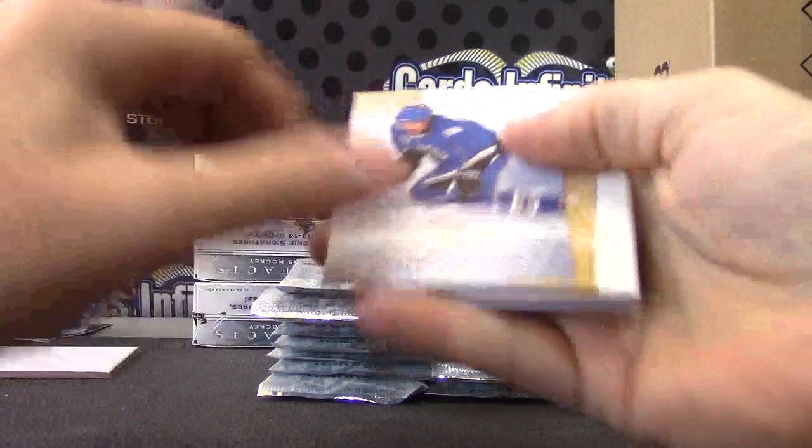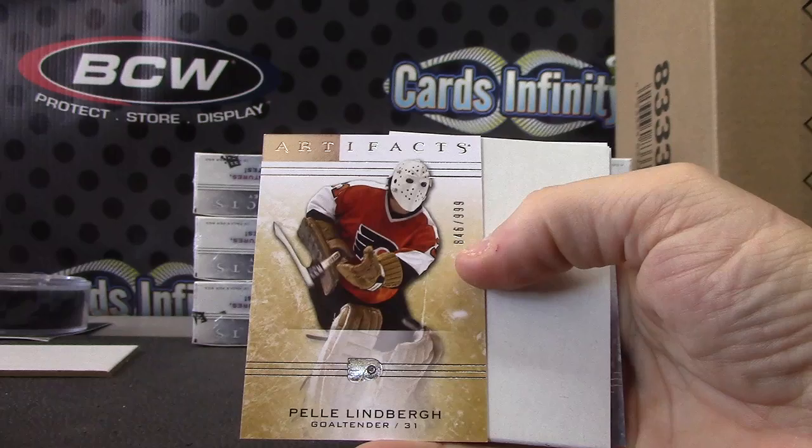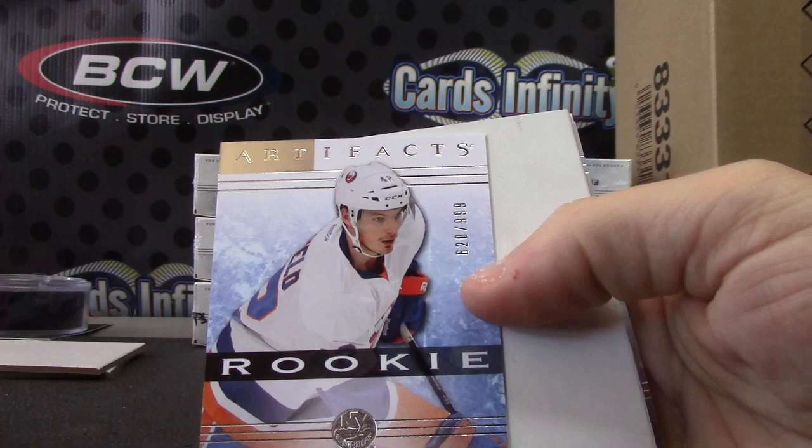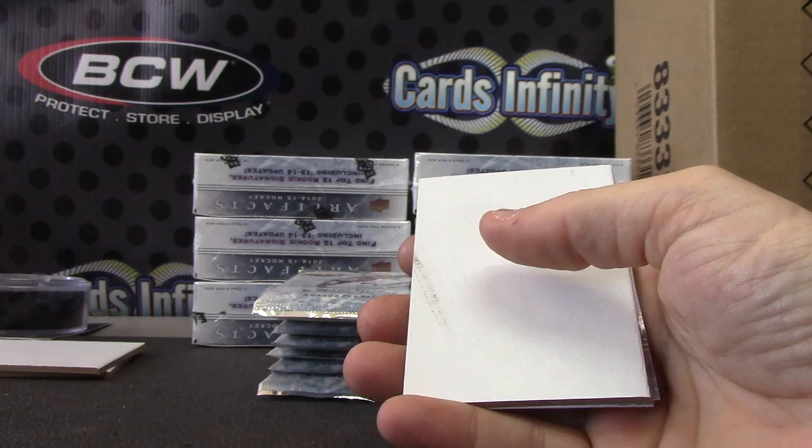Here's a gold card — Pelly Lindbergh, numbered to 999. The base. Scott Mayfield, numbered to 999 — rookie defenseman.